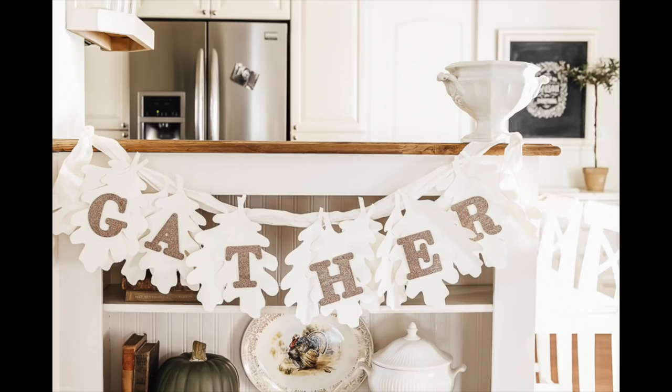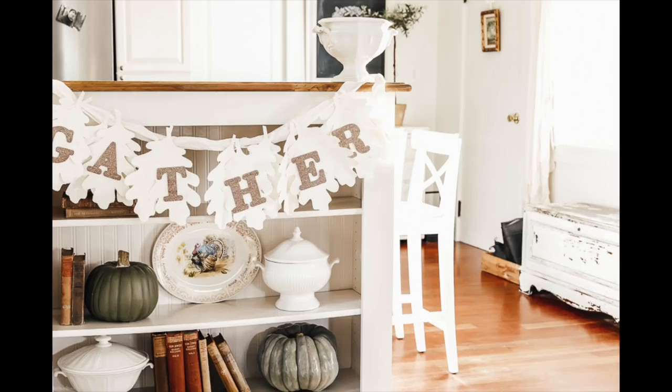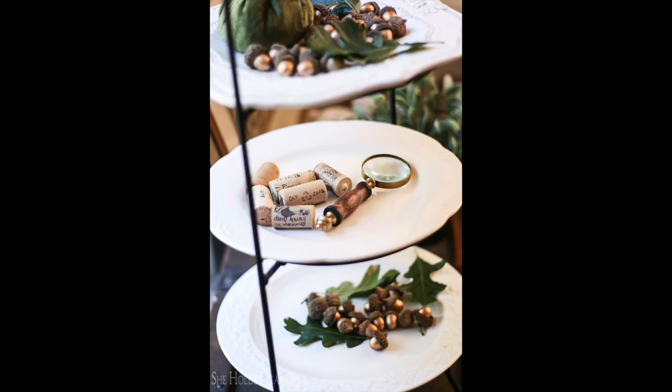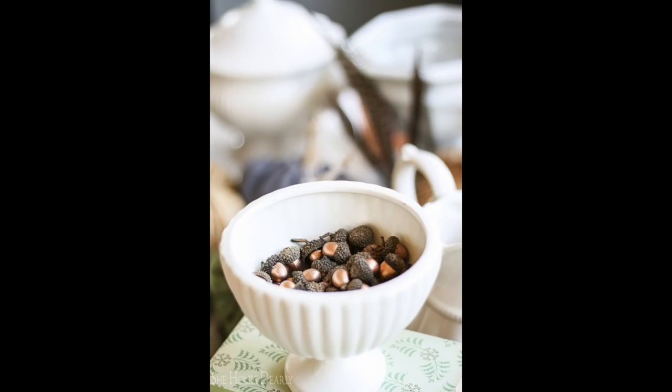My all-time favorite fall project is the gather garland. You can make it simply with cardstock — I have a tutorial where you can print out the exact leaf template, cut them out, glitter the letters on, and make a garland. So beautiful. Last but not least are these little acorns. I use them every year and love sprinkling them around — you'll see them popping up everywhere in my house each fall. I originally got them at the dollar spot at Target, but even if you can't find them there, you can make your own. I'll link a paint I recommend and you can just hand paint them with a little paintbrush.